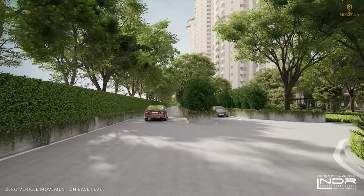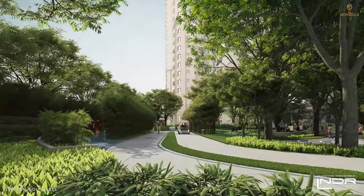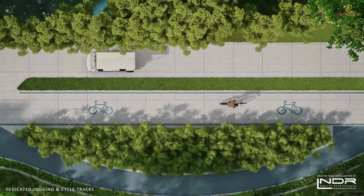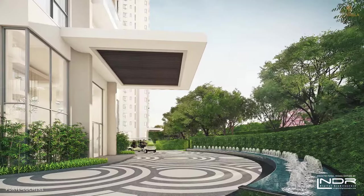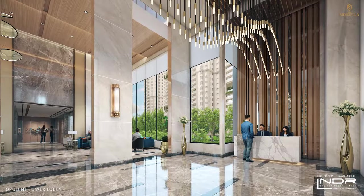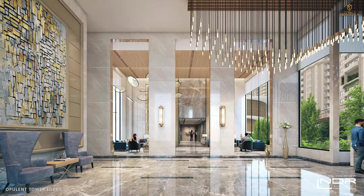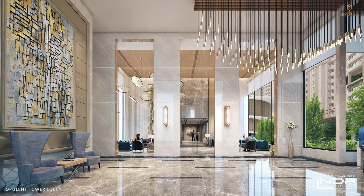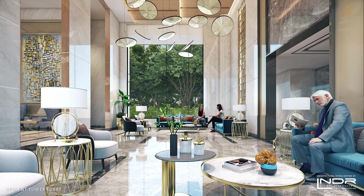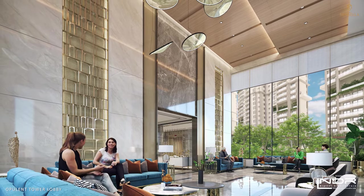There is zero vehicle movement at ground level in the residential area to ensure safety for children and the elderly. The silent movement of golf cars and dedicated cycle lanes enhance the beauty of the project. As you arrive at your tower's porte-cochère, find yourself surrounded by the beauty of the opulent tower lobby, welcomed home by friendly and dedicated concierge staff.